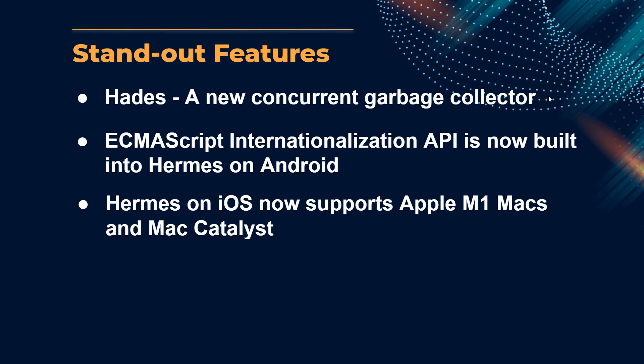Mac Catalyst allows you to bring your existing iOS app to macOS, taking advantage of the Mac's screen size, keyboard, and faster speed. The update coincides with the upcoming release of macOS Monterey. This is great news if you're an iPad app developer turning your iPad app into a Mac app, because you can now bring the power of Hermes with you.